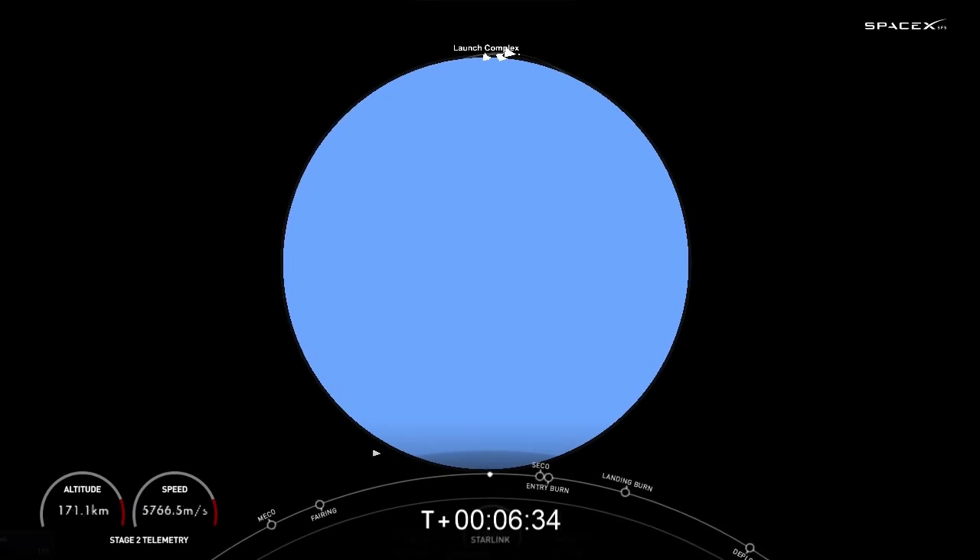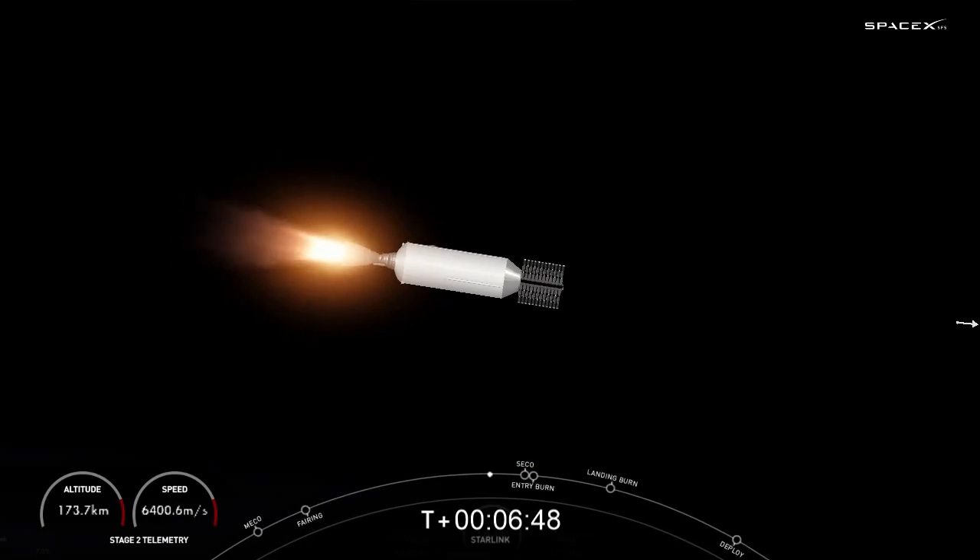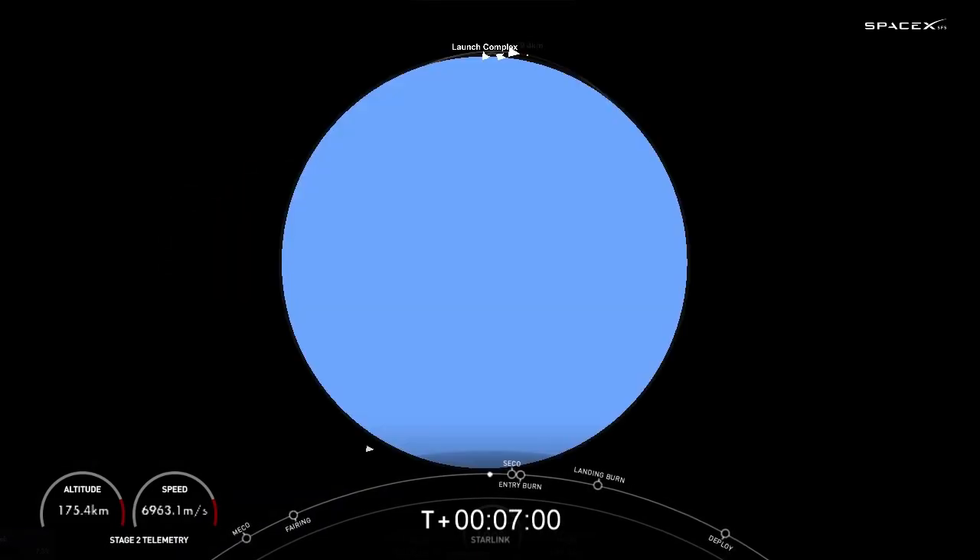We're just about a minute away from the entry burn beginning on the first stage. After the entry burn, the atmosphere scrubs most of the velocity on the first stage, so it really only needs the entry burn and just a few seconds before landing, a single engine burn — which is the landing burn — that's the center E9 engine, that's powerful enough to slow the stage down in order to touch down on its landing zone. Again, today the drone ship is A Shortfall of Gravitas.